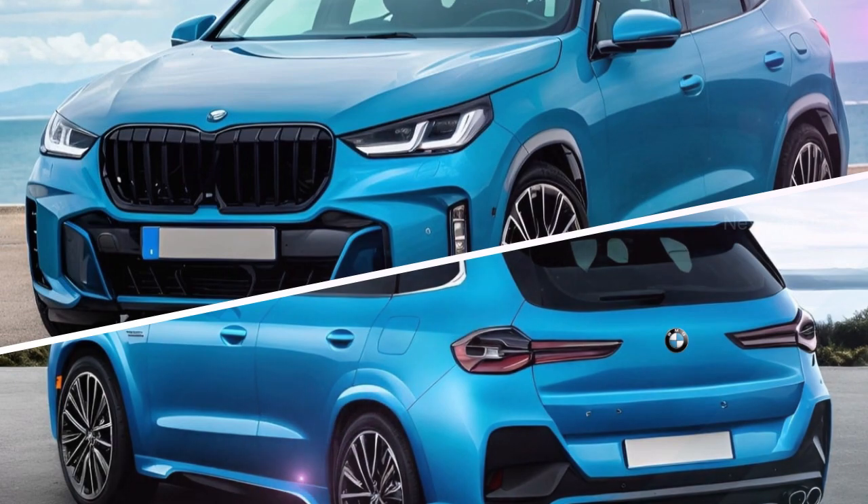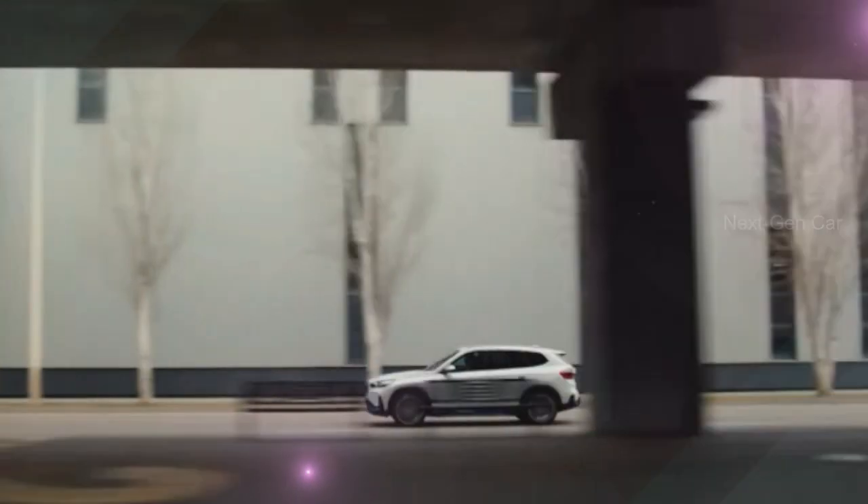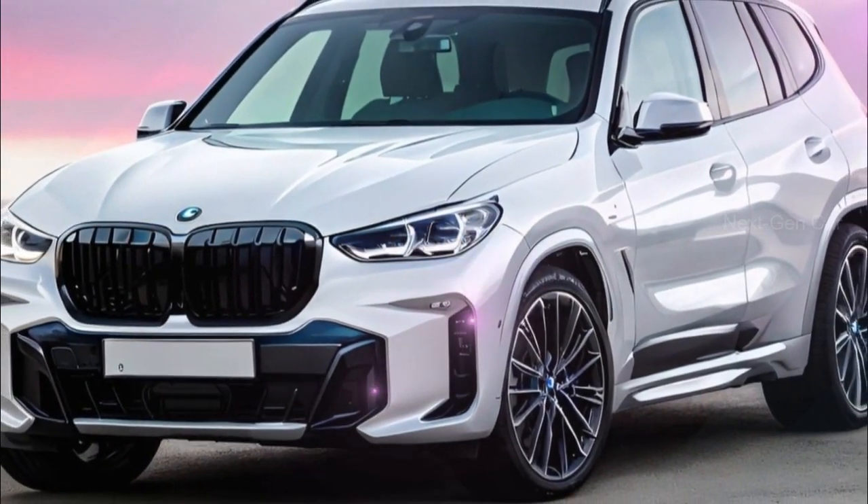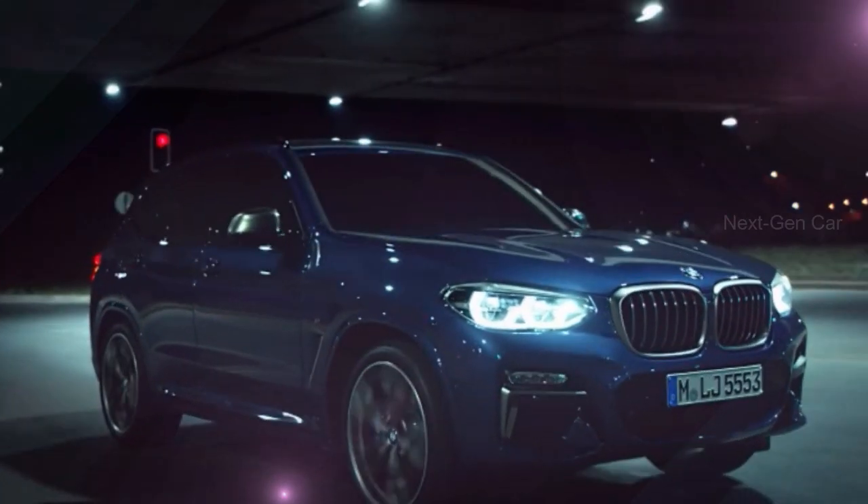In terms of its underpinnings, the next generation X3 will be built on the tried-and-true CLAR cluster architecture platform, similar to other new BMW models with a classic layout. This move ensures a solid foundation for the vehicle.